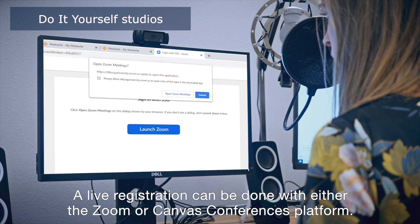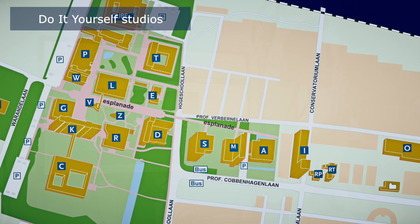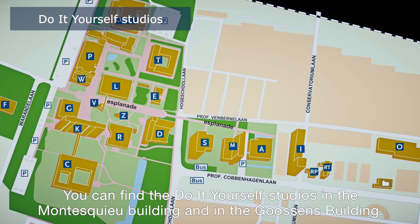A live registration can be done with either the Zoom or Canvas Conferences platform. If you want to record the lecture, you can use the software tool MyMediaSite. You can find the do-it-yourself studios in the Montesquieu building and in the Gozens building.